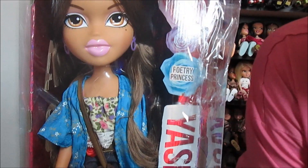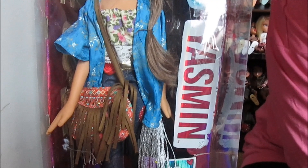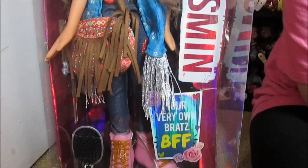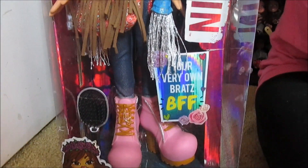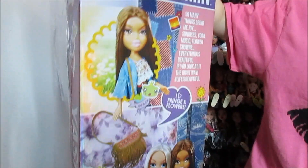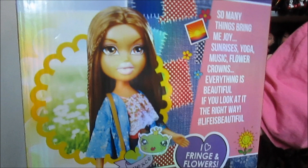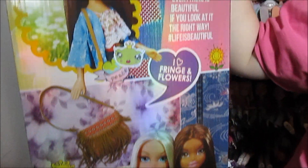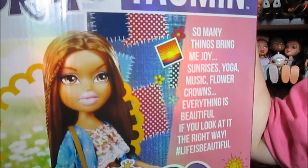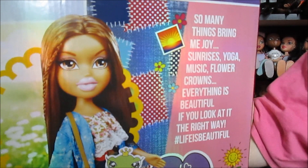So we were really excited to see her at the flea market, inbox. She looks great — she looks perfect. It's a really beautiful outfit. I love the outfits on these so much; they're really detailed and pretty. We got the box, which is kind of done in the style of the 2015 boxes of the time — kind of reminds me of like the 'Hello My Name Is' type of artwork on the back. It says so many things bring me joy: sunrises, yoga, music, flower crowns — everything is beautiful if you look at it the right way. Hashtag life is beautiful.